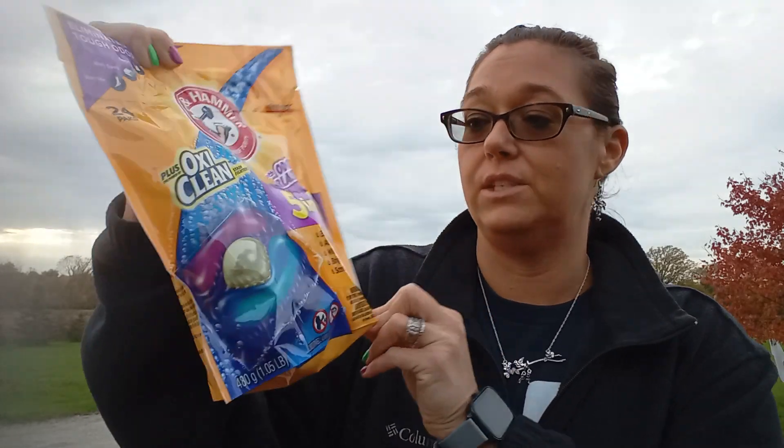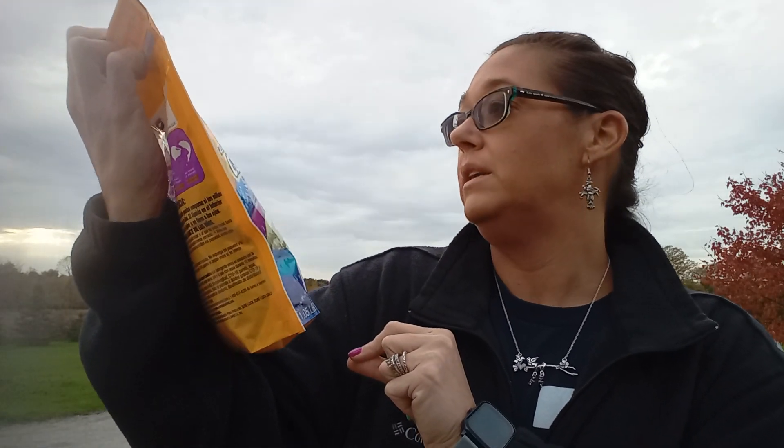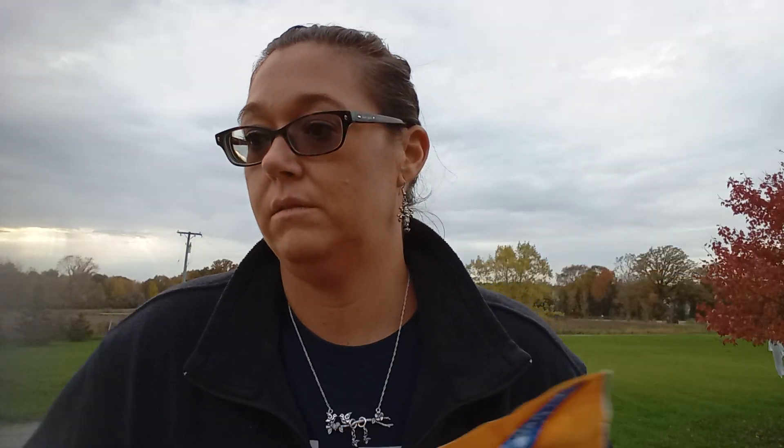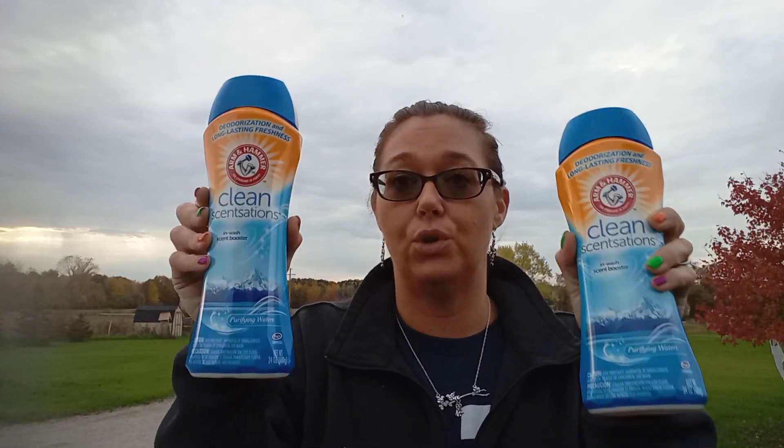I did pick up some of these pods — 24 pods and these were $5.99, buy one get one free. I got four of those. And then I got four of these as well. These were also buy one get one free at $6.99. I normally buy these at Aldi for $4.99, so this is a better deal.